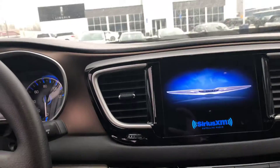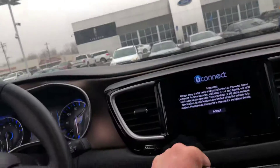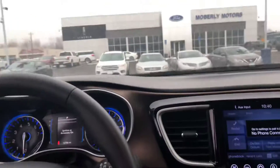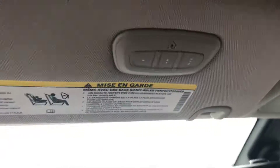Bluetooth capable, push-button start. Again guys, you've got that big touchscreen. Sirius XM capable. Power windows, power locks, power mirrors, auto headlights — all that good stuff. Built-in garage door opener.